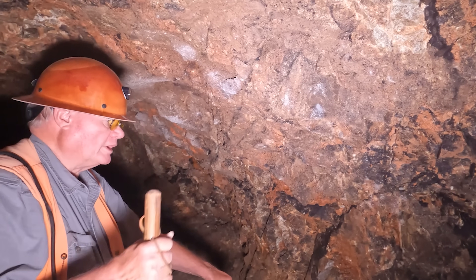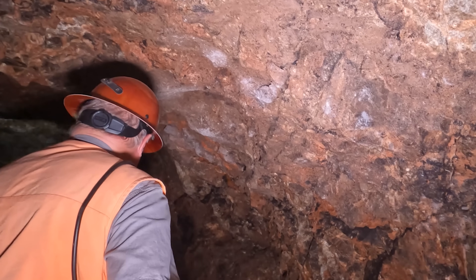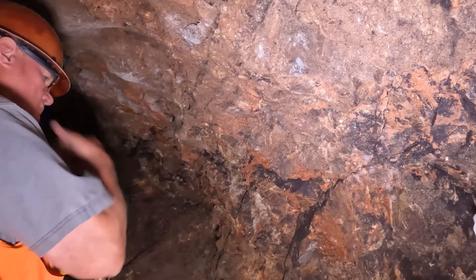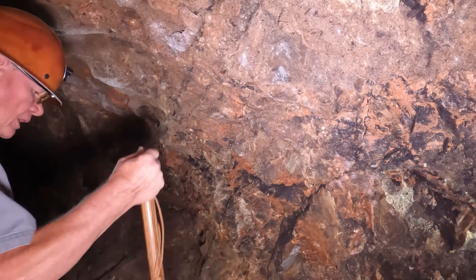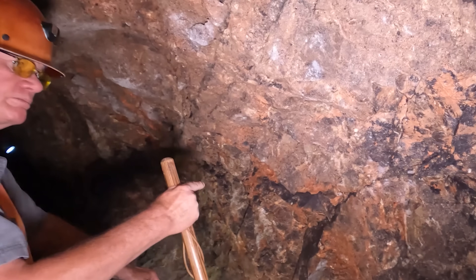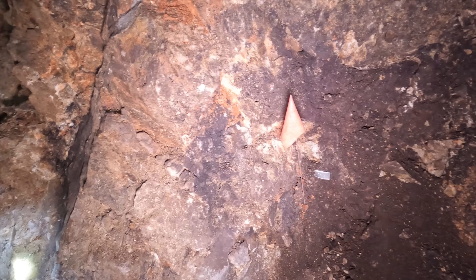It goes straight on up, but does it daylight? It does — we found it on the surface. You'll see it later on in the trip. It's getting better, Larry, it's getting better. This is a high point right here because from here to the back — that's the end of it right there, at 485 feet. So maybe 20 to 50 feet in this direction there are some big stopes.